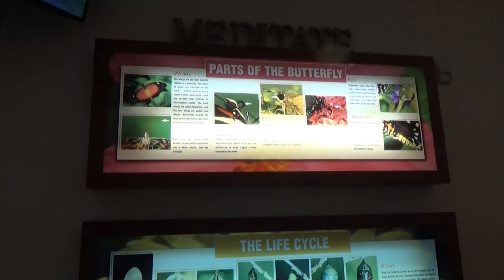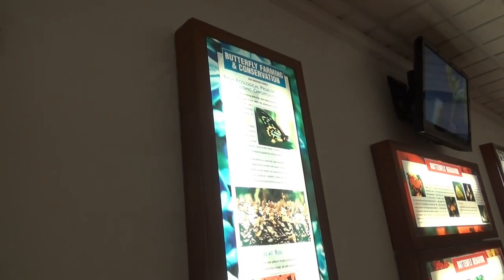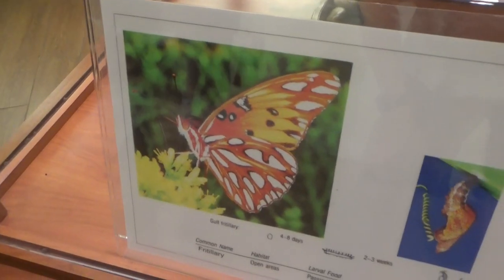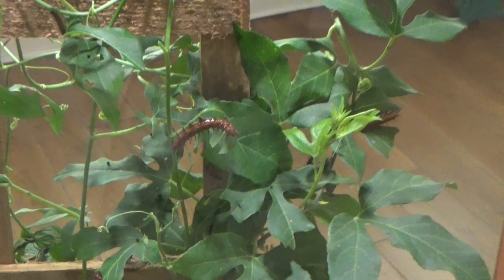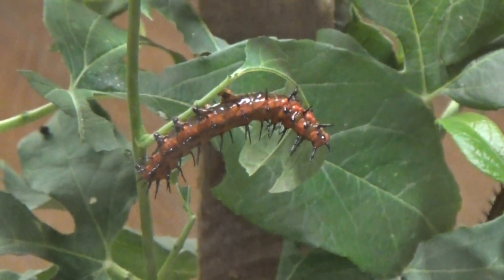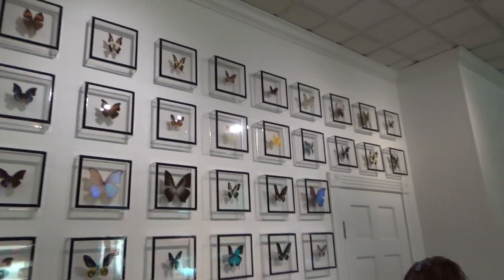This room tells you a lot about the butterflies — parts of the butterfly, the life cycle, butterfly farming and conservation, butterfly behavior. These are fritillary. There are some live ones in this exhibit, in this case. These are on their way to becoming butterflies. On this wall they have all these butterfly specimens on display.